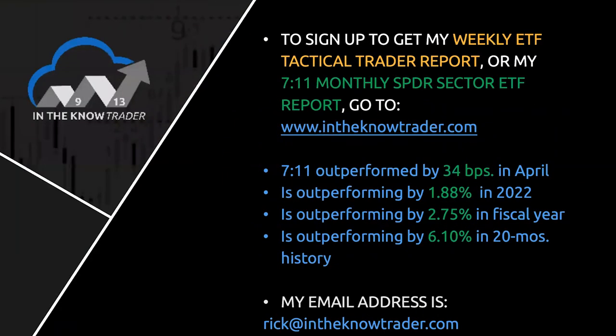To sign up for my weekly In the Know Trader Tactical Trader Report or our 7-Eleven Monthly Spider Sector ETF Report, go to the brand-new website at inthenowtrader.com. I've put up a media page that has dozens of our shows here. These shows from each week are up there and a whole bunch of other videos. You can sign up for any of our products. I want to talk to you about the 7-Eleven report because we just had a new one go out on Sunday night.